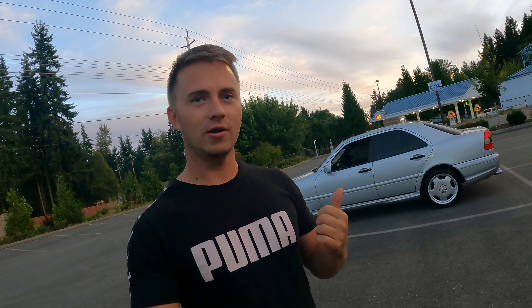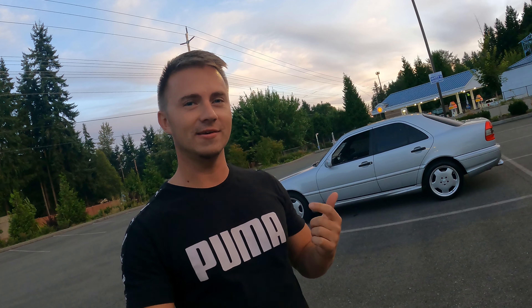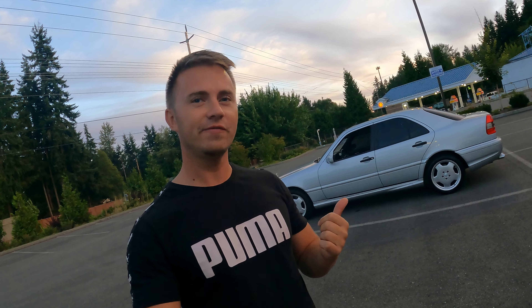Hey, what's up guys? Today I'll be showing you a granddaddy of AMGs. It's a 99 Mercedes C43 AMG.